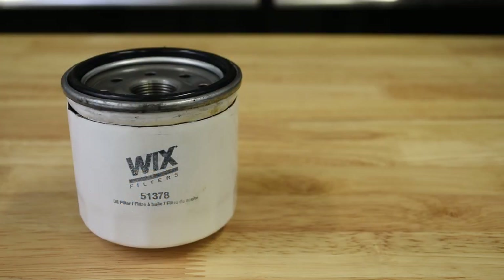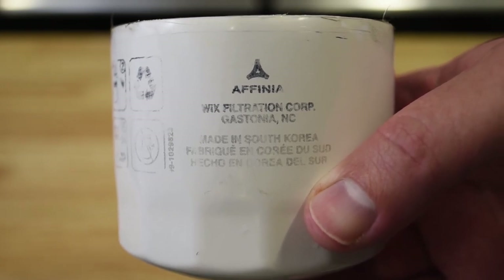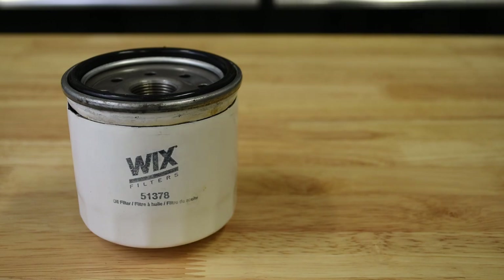The last filter on our list, the Wix 51378, is readily available at most US parts chains. Made in South Korea at 82 millimeters, it is the tallest of the short filters we measured, giving it a volume of around 415 milliliters. The Wix was used, and after being drained of oil, weighed 358.6 grams — in line with the similarly South Korean Purolator, accounting for some residual oil weight in the filter media.